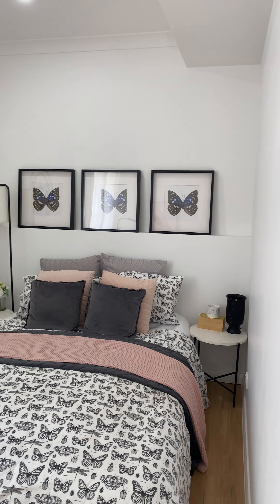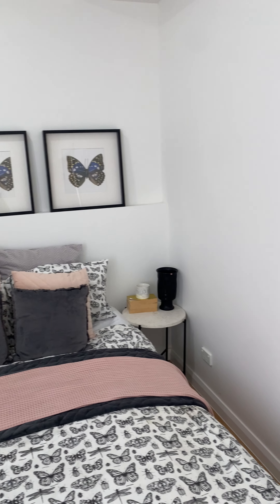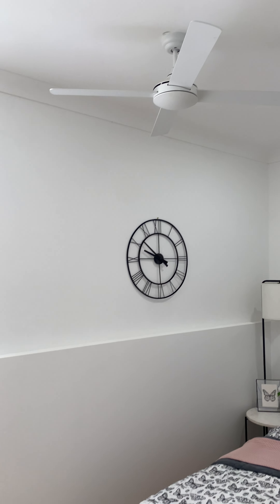Then we head through to one of the bedrooms. The ceiling height in here is about 2.8 meters, and there's a little ledge that runs from one corner all the way to the other, with fans and two downlights.